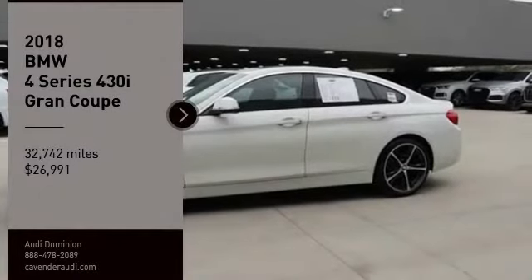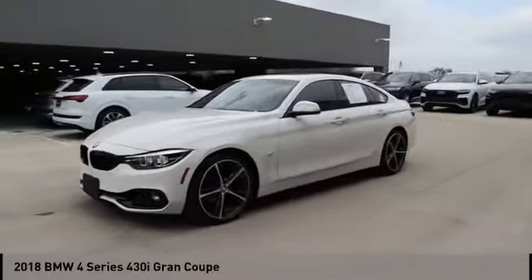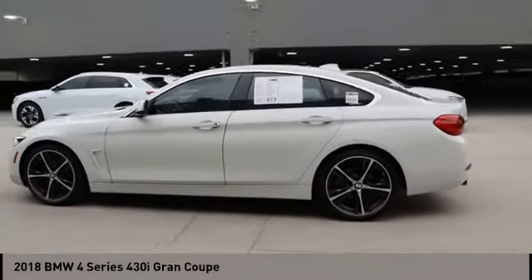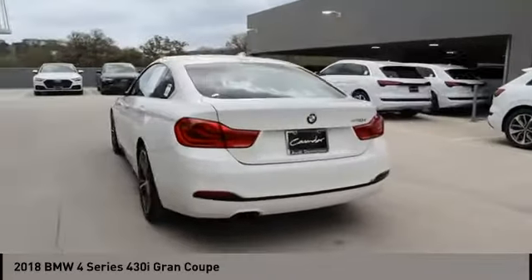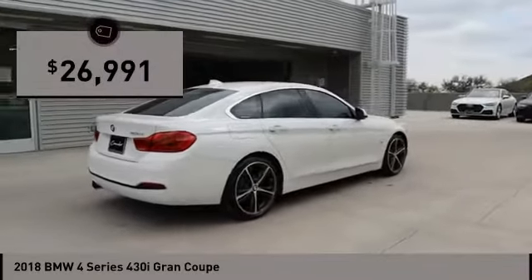Looking for the right vehicle? Check out the 2018 BMW 4 Series. The BMW 4 Series is a powerful machine which comes with impressive handling, upscale interiors, and it delivers on BMW's ultimate driving machine promise — priced below $30,000.